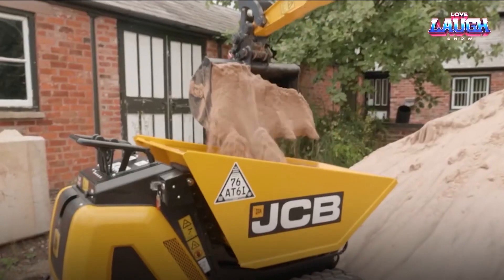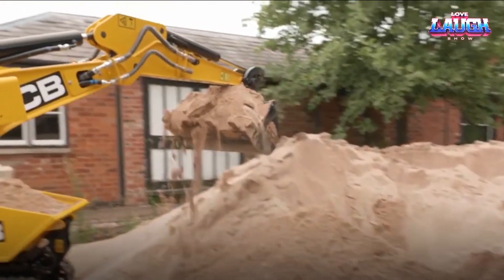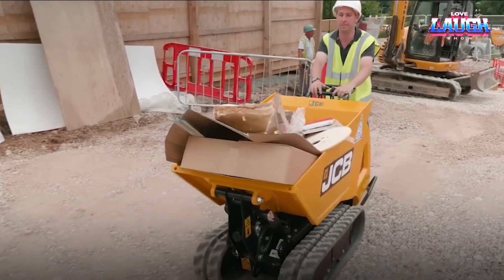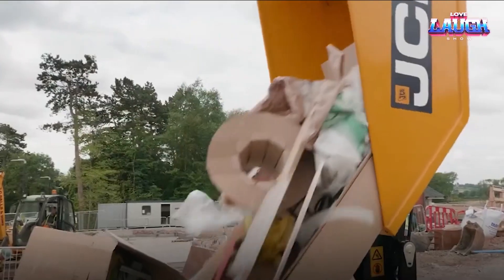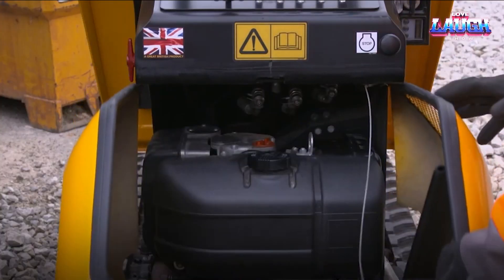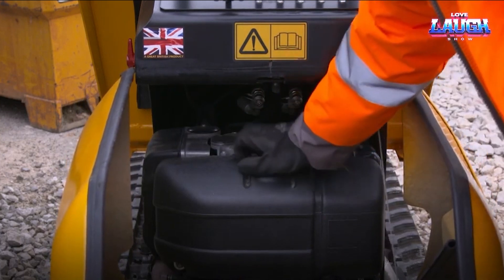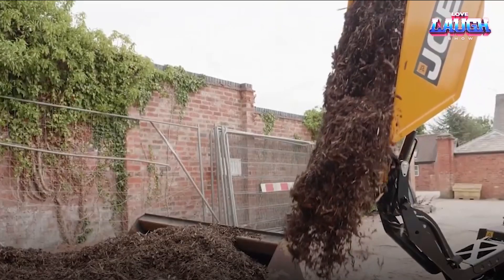JCB hasn't compromised safety either. The HTD5 features a collapsible rollover protection system, providing extra security in hazardous environments. Compact yet robust, the HTD5 is a workhorse in miniature, proving that size isn't always proportional to strength. Truly, the JCB HTD5 demonstrates an impressive blend of safety, power, and mobility.